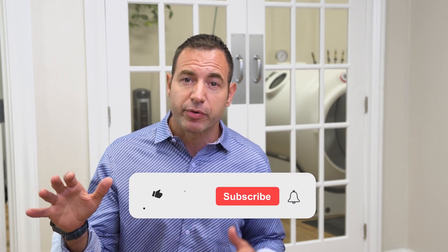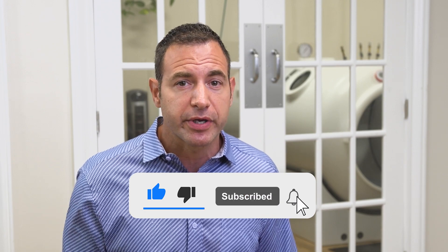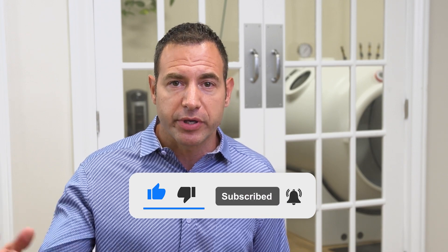We're on a mission to make sure people looking for this information have access to it. When you like, subscribe, and share these videos, it helps people find a trustworthy source and the information they're looking for. Please do that and help us help other people.